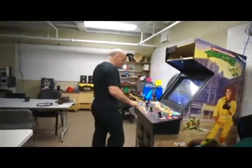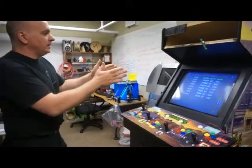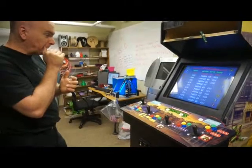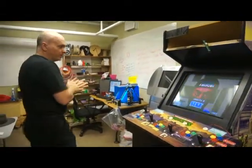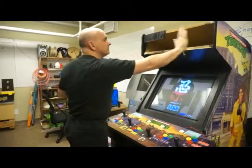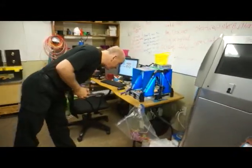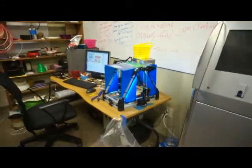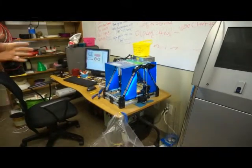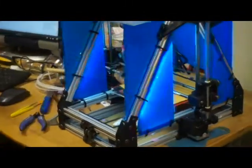We have a new video game cabinet. We acquired the cabinet and the display as a donation, and then one of our members created a mame cabinet from it. We have not mounted the speaker grill yet, but that's coming. We also have a 3D printer here which we have nicknamed Gloria — it's a Lulzbot Mendelmax and has been in pretty much constant use ever since we got it.